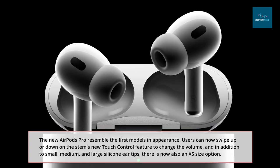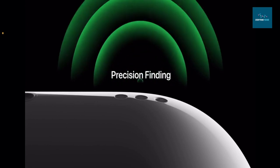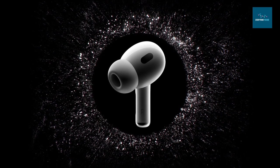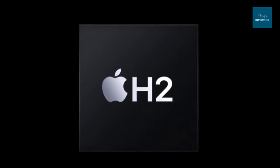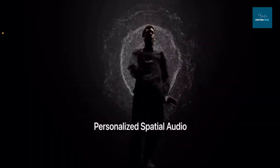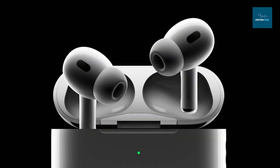The new AirPods Pro resemble the first-generation models in appearance. Users can now swipe up or down on the stem's new touch control to change the volume, and in addition to small, medium, and large silicone ear tips, there is now also an extra-large size option. Apple claims the new AirPods Pro offer richer bass and crystal clear sound over a wider spectrum of frequencies thanks to the H2 processor, a new low-distortion audio driver, and a custom amplifier. Transparency mode has been upgraded to better minimize harsh environmental noises such as passing car sirens, construction equipment, or loudspeakers. Active noise cancellation has been improved by up to two times, and there is a new personalized spatial audio feature uniquely tailored to the size and shape of a person's head and ears. The new AirPods Pro are available to order Friday, September 9th, priced at $249 in the United States — the same as the original — with the second-generation AirPods Pro shipping September 23rd.